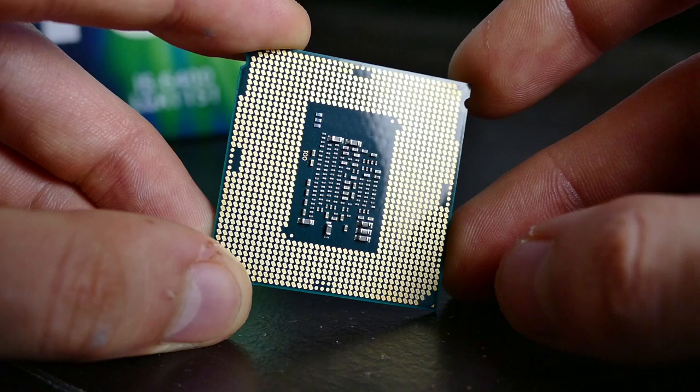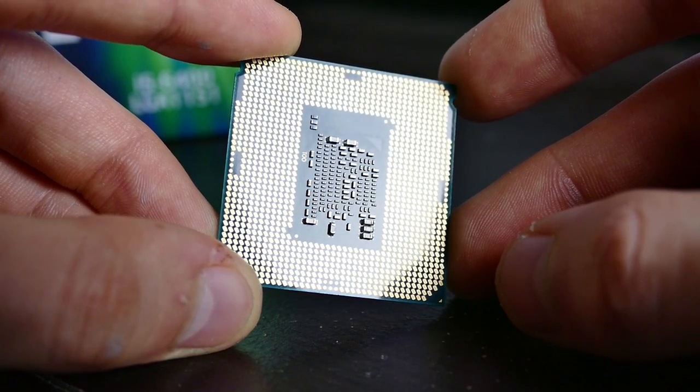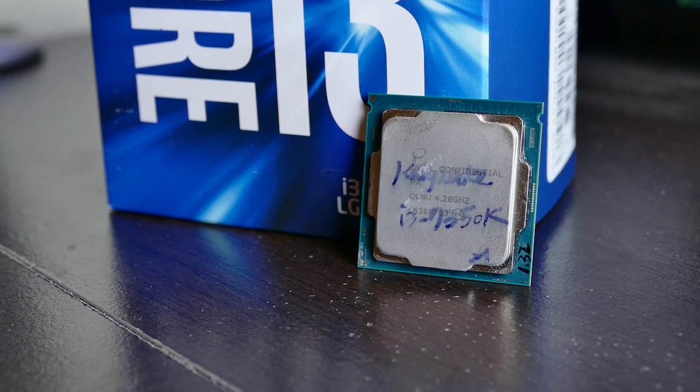I sugarcoat nothing. If the facts hurt some feelings, then so be it. And the fact of the matter is, this processor should not exist. Which processor am I talking about? The i3-7350K.